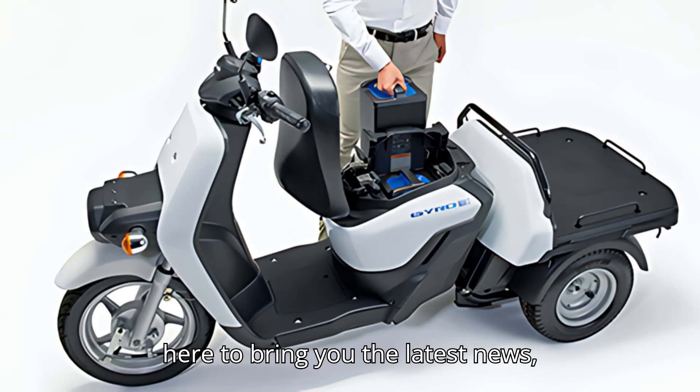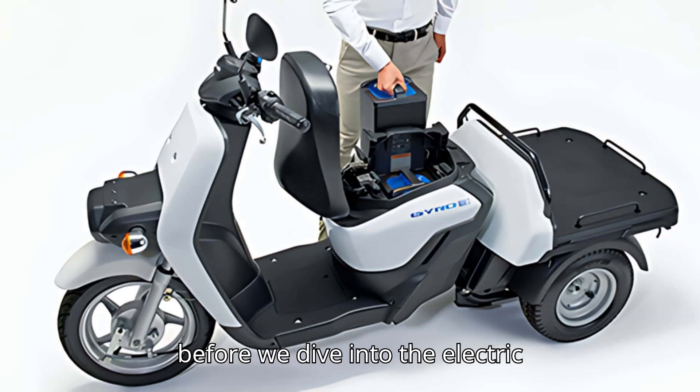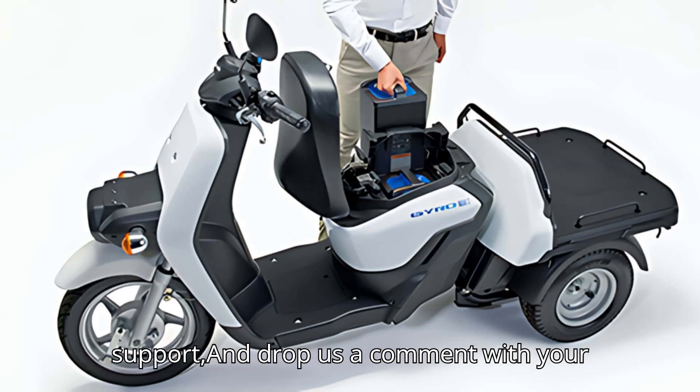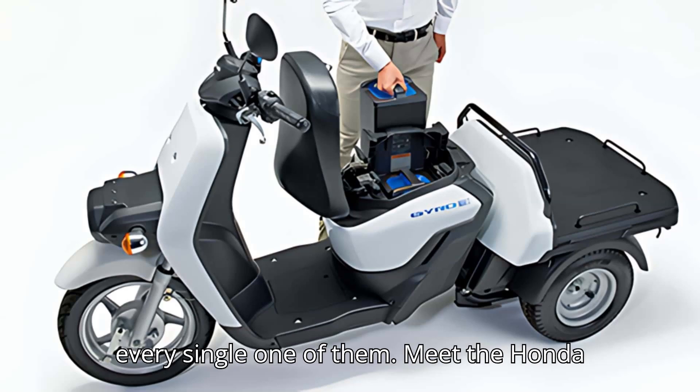We're here to bring you the latest news, reviews, and tips on all things EV. But before we dive into the electric goodness, we need your help to keep our battery charged. If you enjoy what you see, give that subscribe button a little love, hit the like button to show your support, and drop us a comment with your thoughts or questions. We promise we read every single one of them.